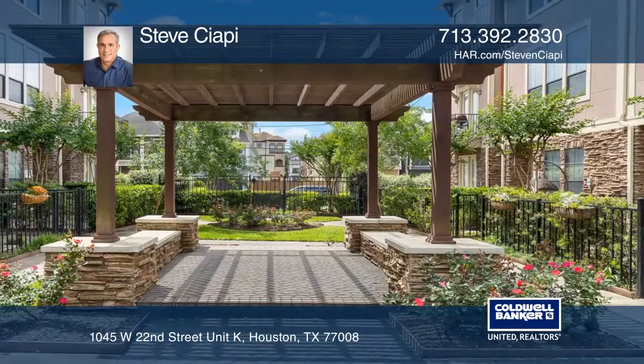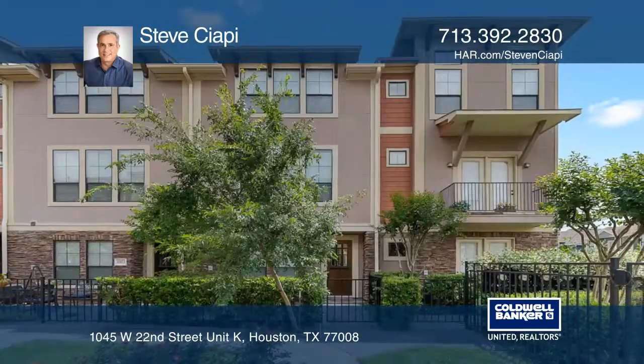This home is close to many restaurants, shops, and parks. For more info, contact Steve Cioppi.